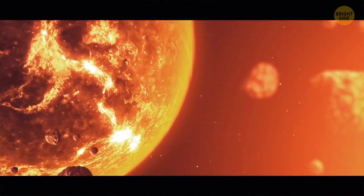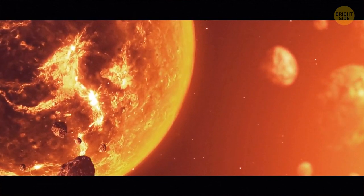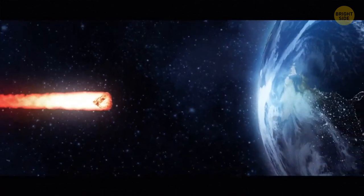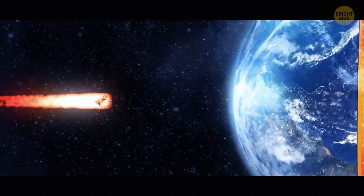Also, when an object as big as Mars slammed into the young Earth, it not only created the Moon according to one theory, but also melted the surface of the planet.